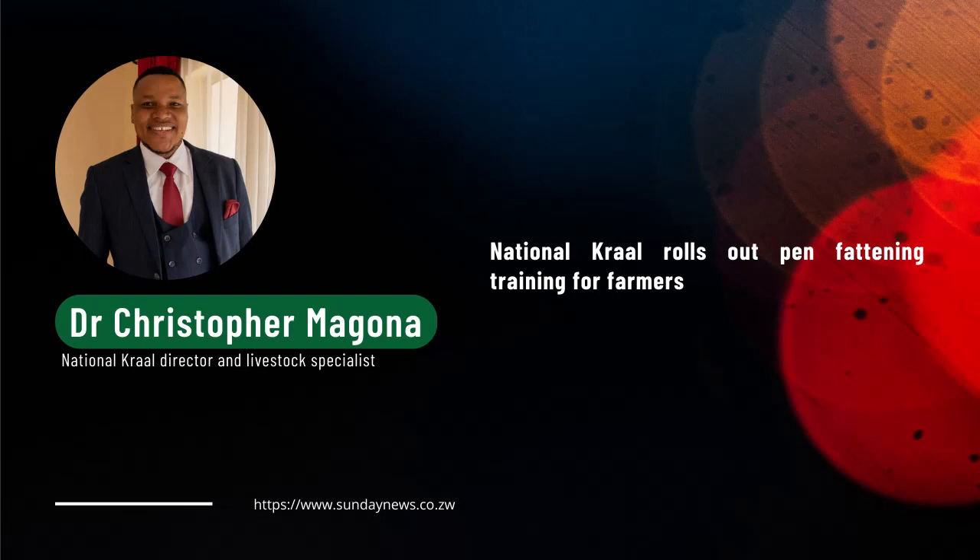Looking at the current livestock situation in Zimbabwe, we are faced with a drought. Pen fattening is one production system that farmers can adopt now. Under this system, you have control over what you are giving to the animals — you can buy all your feed ingredients and formulate feed on your own. Unlike letting your animals into grazing lands that are especially now depleted and will be seriously depleted as the drought progresses, pen fattening becomes one way farmers can actually make use of and get value out of their animals.